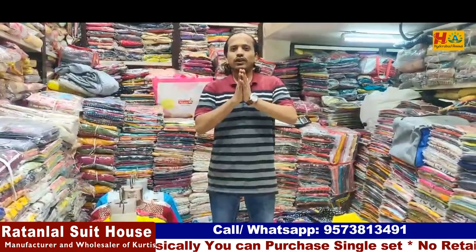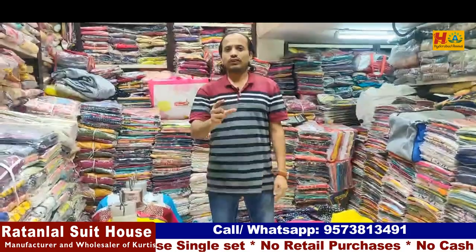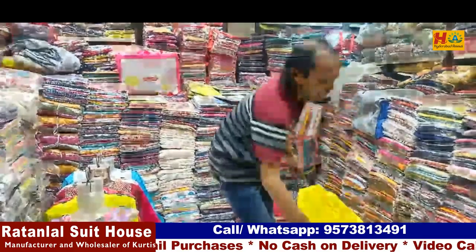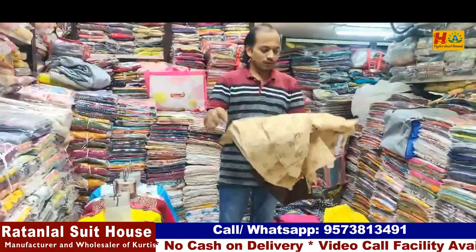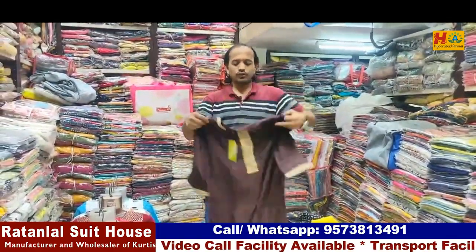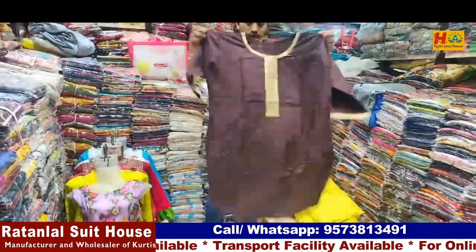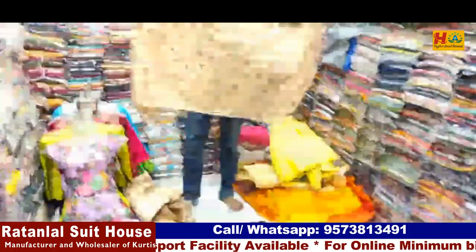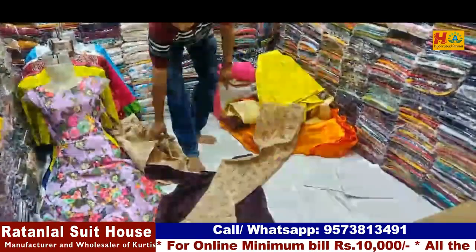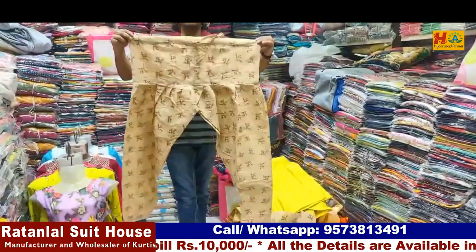Hello friends, welcome. My shop is here. I am going to show you a new range. This is a very nice item. This is the top. This is the one side. This is the pant.